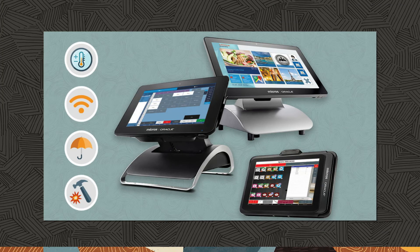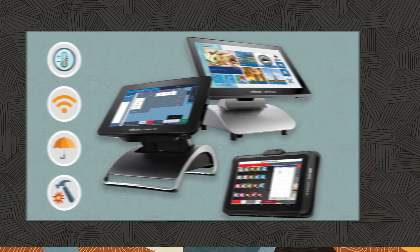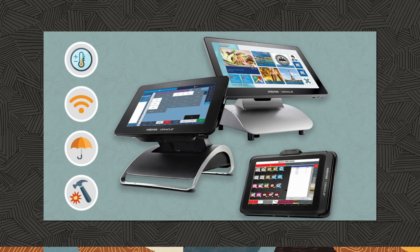The Oracle Micros hardware family is designed and built for the hotel food and beverage environment. It withstands the everyday challenges of operating a restaurant, from extreme temperatures to spills and sprays. The full-size Workstation 6 series, the Compact Workstation 3 series, and the Mobile 721 tablets work together to manage all order-taking scenarios, from full-service to poolside ordering, boosting revenue and increasing customer satisfaction.